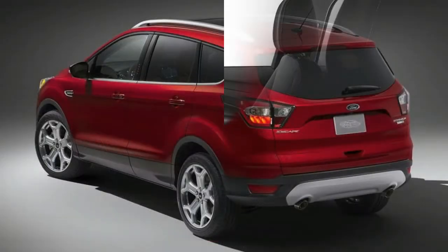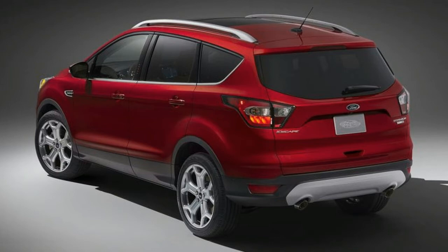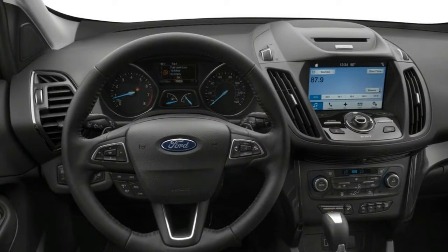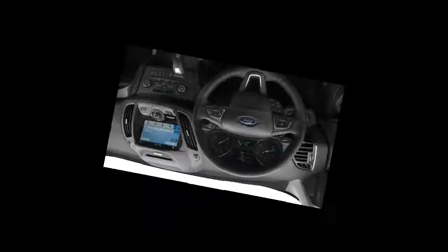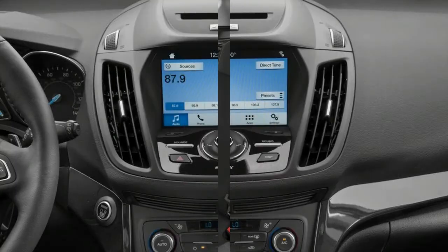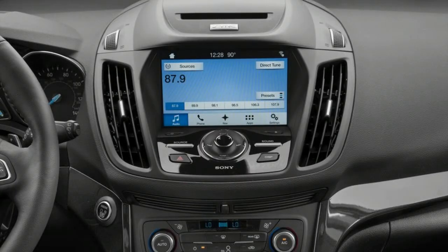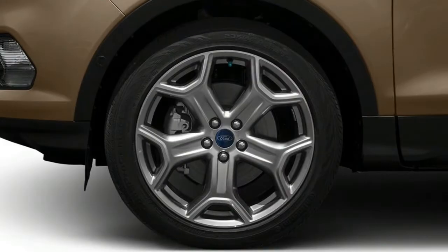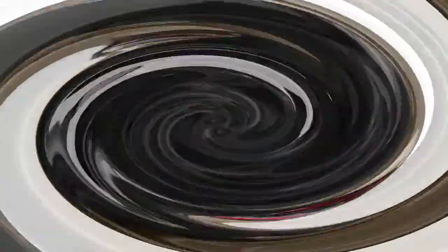2018 Escape Titanium: The top trim comes equipped with the 2.0-liter turbocharged I-4 engine and adds 18-inch wheels, a 10-way power passenger seat, driver's seat memory, a 10-speaker Sony audio system, a heated steering wheel, an auto-dimming rearview mirror, a 110-volt power outlet, interior ambient lighting, quick entry with push-start ignition, remote engine start, a self-parking system, silver roof racks, and a foot-activated liftgate.